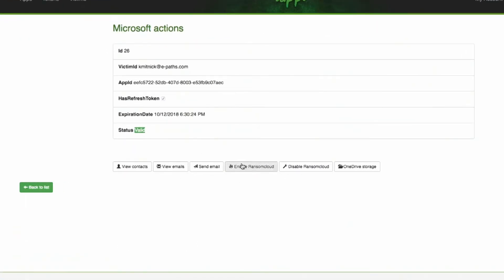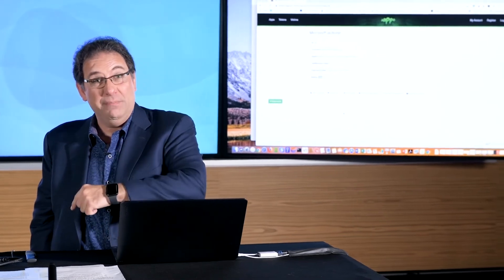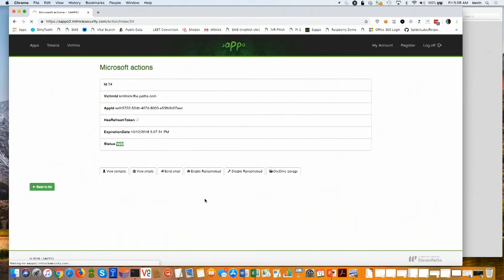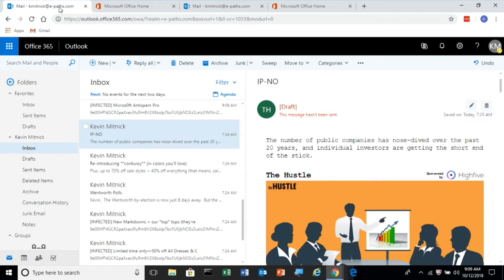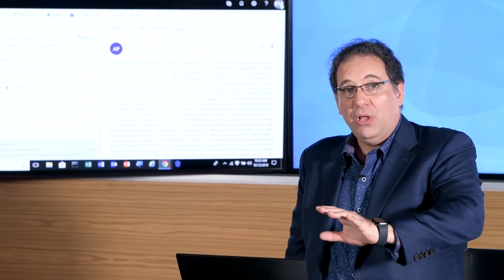I could also send email as them — to their colleagues, business partners, family or friends — and use the same spear phishing attack to attack them. But the scariest of them all is Ransom Cloud. What Ransom Cloud does is, in real time, encrypt the victim's emails so the user no longer has access. Let's go ahead and enable Ransom Cloud. I'm going to click Enable Ransom Cloud. And you see in real time it says: infected, infected, infected, infected. The attacker is encrypting all the emails in this account so the victim no longer has access.